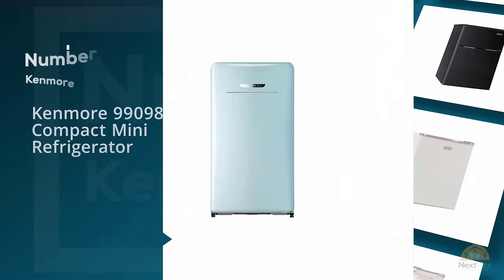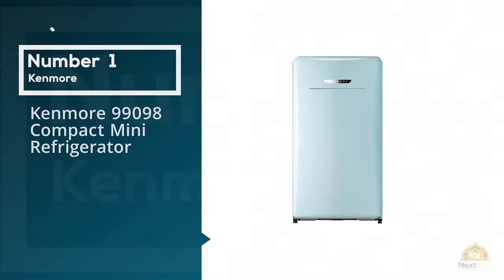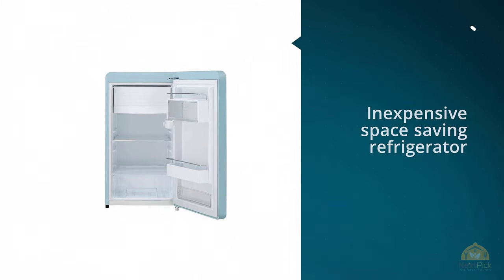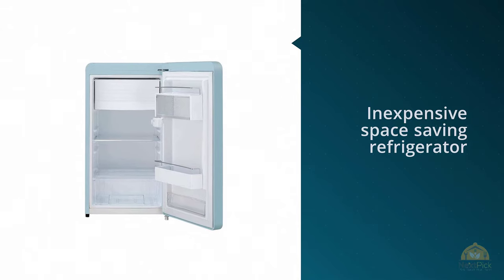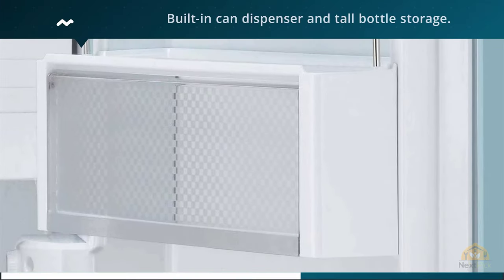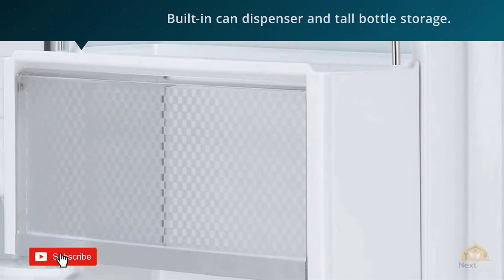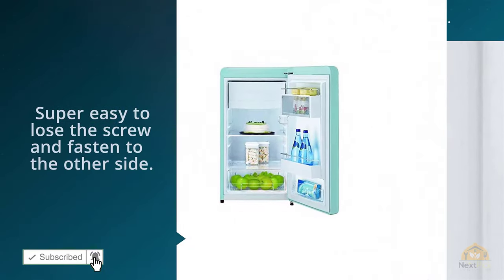Number 1: Most Popular Kenmore 99098 Compact Mini Refrigerator. Kenmore 99053 is an inexpensive space-saving refrigerator, and it doesn't consume high power. It has a built-in can dispenser and tall bottle storage.